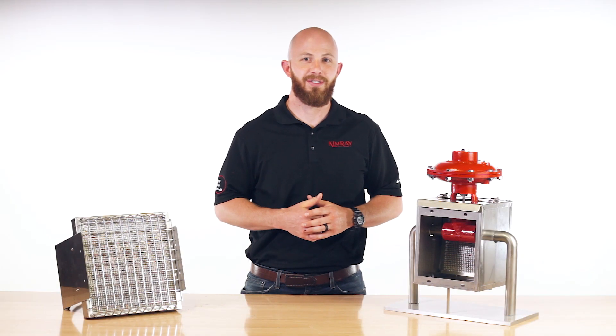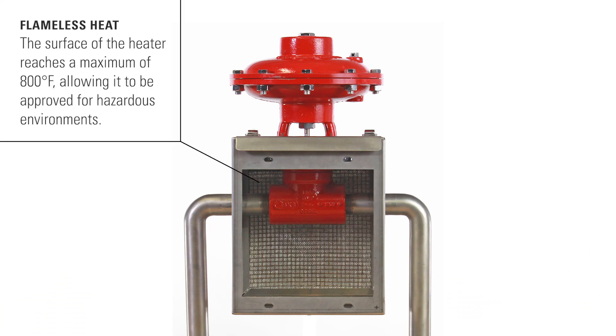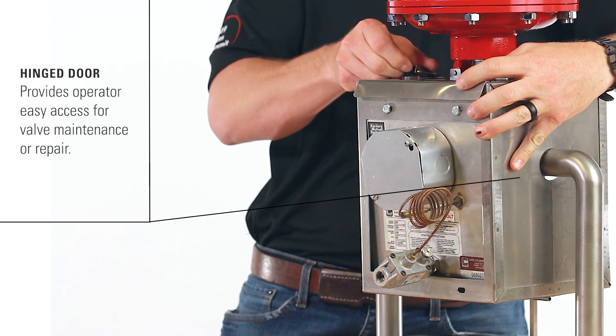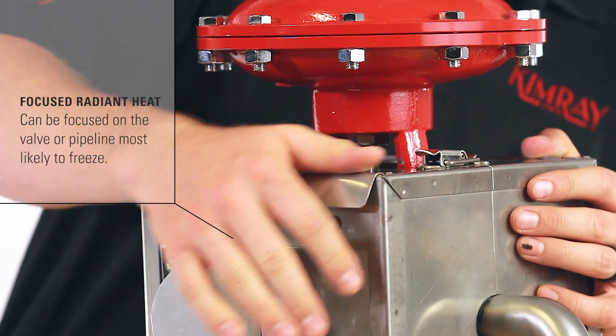A good alternative to these options is using a CatCo catalytic heater. The CatCo provides a flameless heat. The heater surface reaches a maximum of 800 degrees Fahrenheit and is approved for hazardous environments. A hinged door provides operators with easy access for valve maintenance or repair, and you can focus the CatCo's radiant heat on the valve or pipeline.